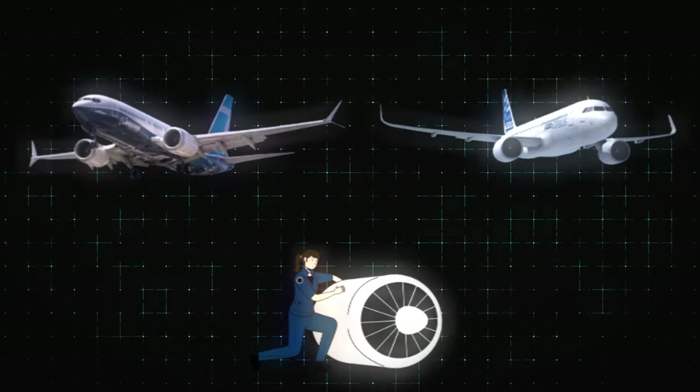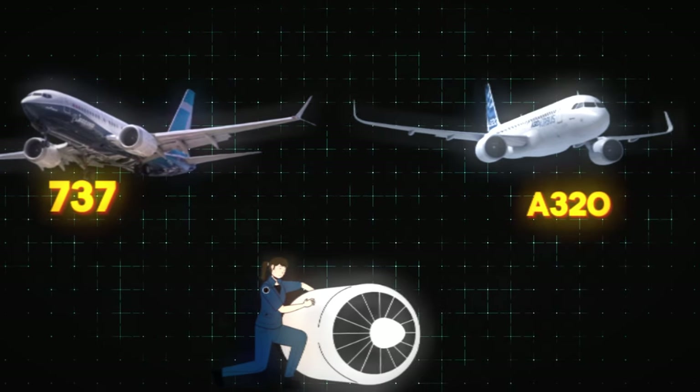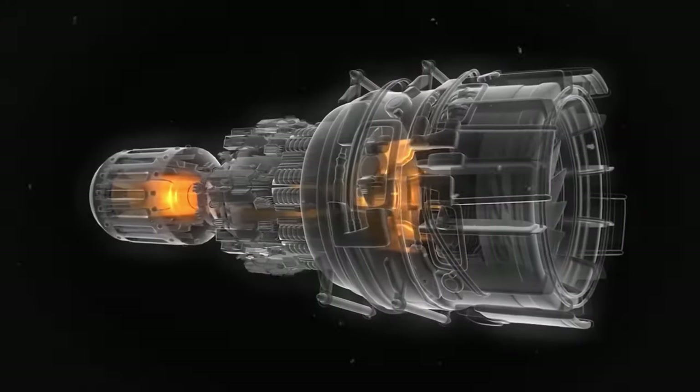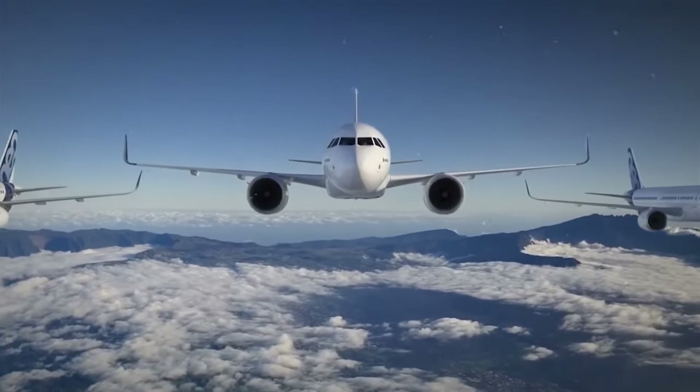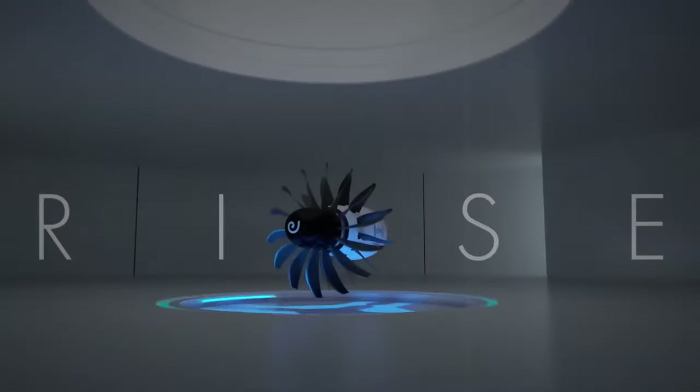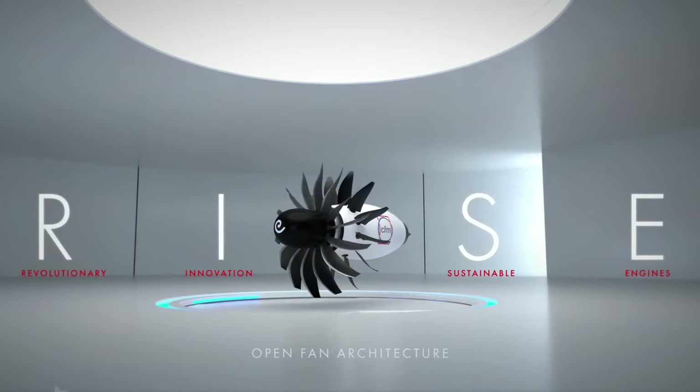Over the past decade, both Boeing and Airbus have upgraded the engines on their 737 and A320 families. The new engines they've put in are around 14-15% more efficient compared to the older ones. However, the new CFM Rise engine is expected to surpass this improvement by a significant margin.